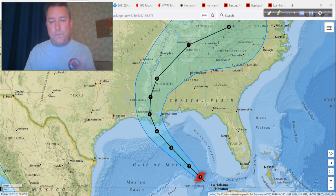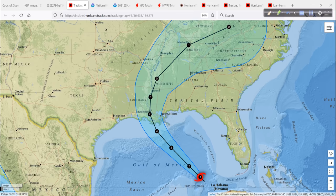Ida is supposed to strengthen steadily, moving over some very high ocean heat content — that's just very warm water. That warm water is also very deep; the warmness extends deep down into the Gulf, and that provides extra energy. It should strengthen all the way to landfall. Some hurricanes weaken right before landfall, but it looks like Ida could be one that is strengthening all the way up to the point of landfall.